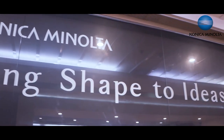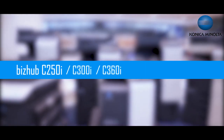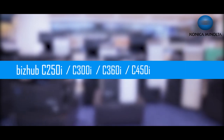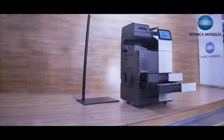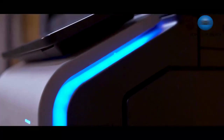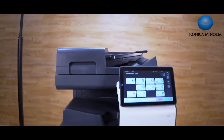We are pleased to introduce our new color MFP model series: the bizhub C250i, C300i, C360i, C450i, C550i, and C650i, which in addition to being the flagship model series also serves as a key part of our intelligent connected workplace solutions.